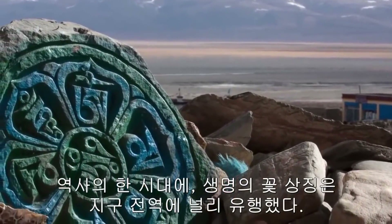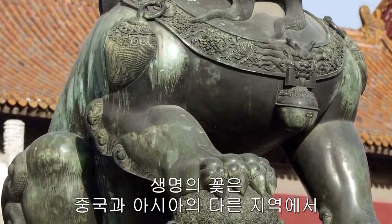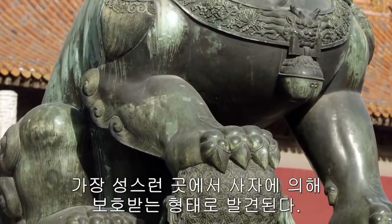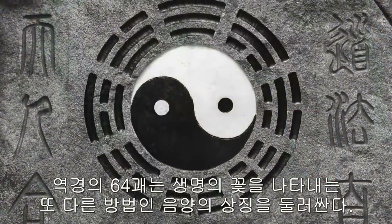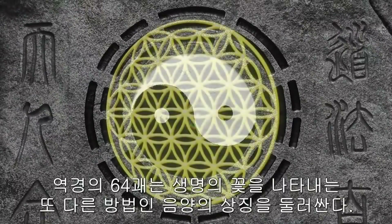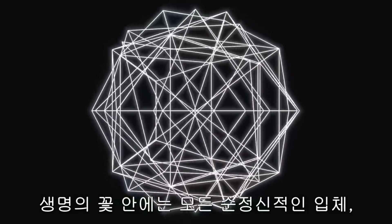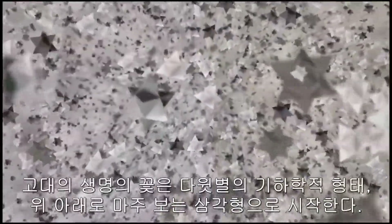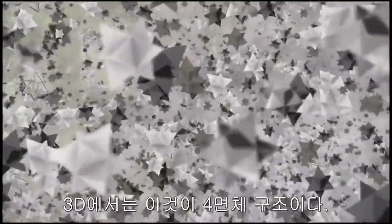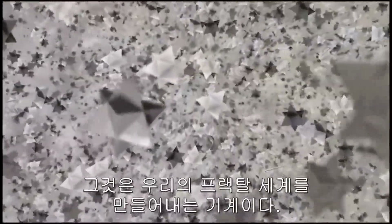At one time in history, the flower of life symbol was prevalent all over Earth. It is found guarded by lions at the entrance of the most holy places in China and other parts of Asia. The 64 hexagrams of the I Ching often surround a yin-yang symbol, which is yet another way of representing the flower of life. Within the flower of life is the geometric basis for all of the platonic solids — essentially every form that can exist. The ancient flower of life begins with the geometry of the Star of David, or upward and downward facing triangles — or in 3D, tetrahedral structures. This symbol is a yantra, a sort of program that exists within the universe, the machine that is generating our fractal world.